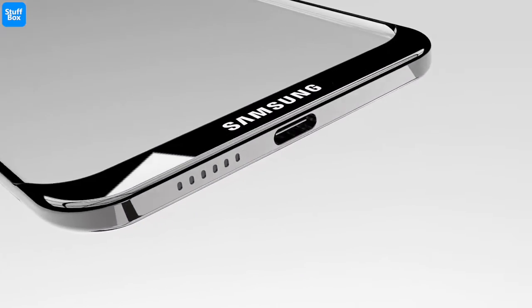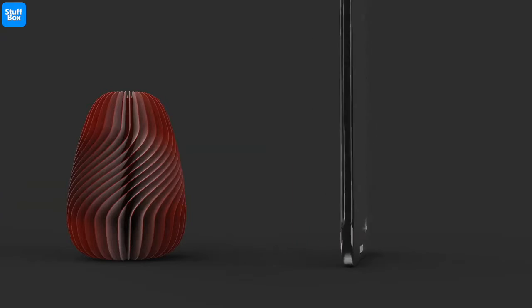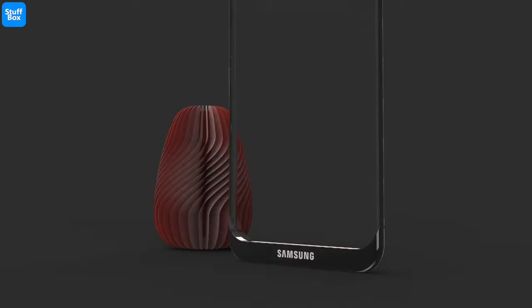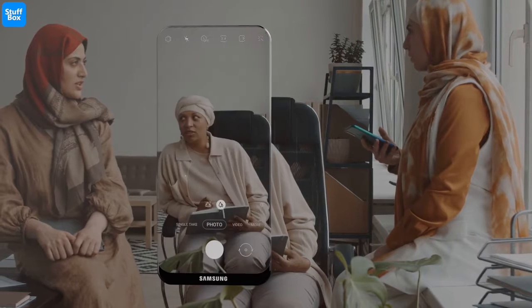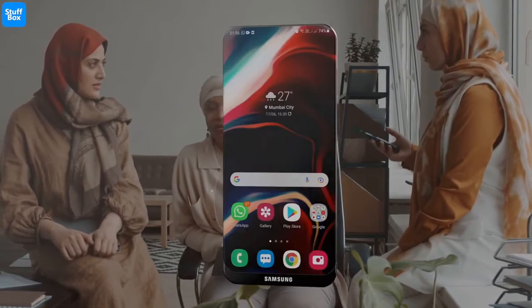The upper part of the screen will be transparent, and the bottom part will be covered with metal, containing various components of the phone. The camera sensor would be moved to the lower area of the handset. It will have a single 124MP camera that can be used to take photos, videos, and selfies as well.